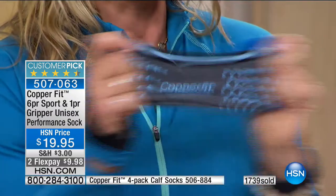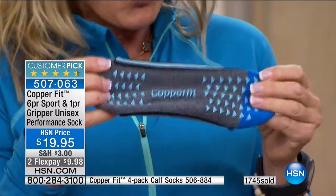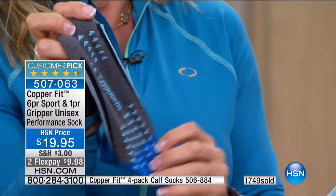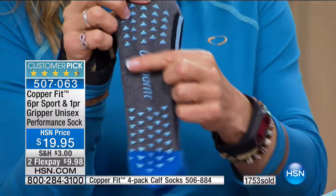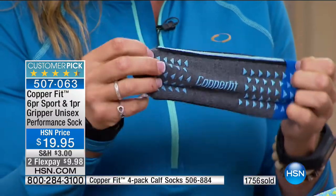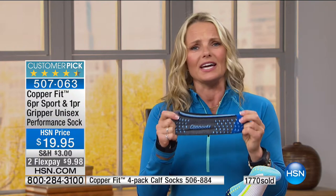Remember the grippers — silicon grips on the bottom of your regular CopperFit sock. It's time to get rid of your slippers because you've got your gripper anti-slip socks. If you've got wood floors or tile floors, do not slip around your house. We engineered these to go right in the perfect place to support you. Great for elderly parents — or anybody who falls and hurts themselves.